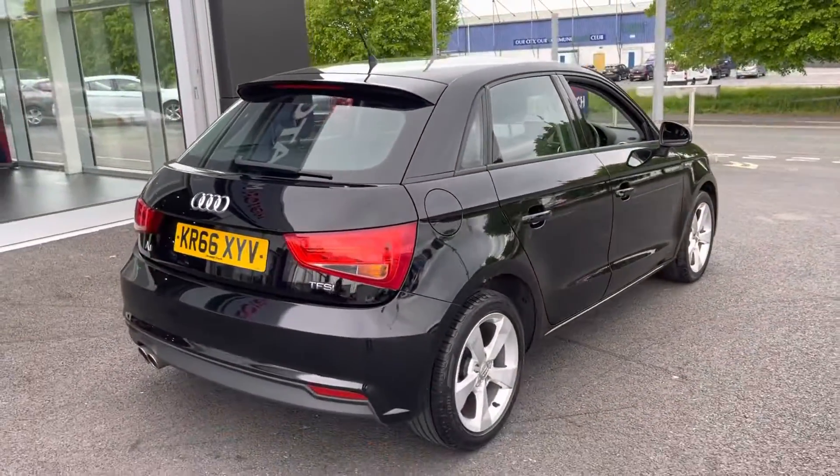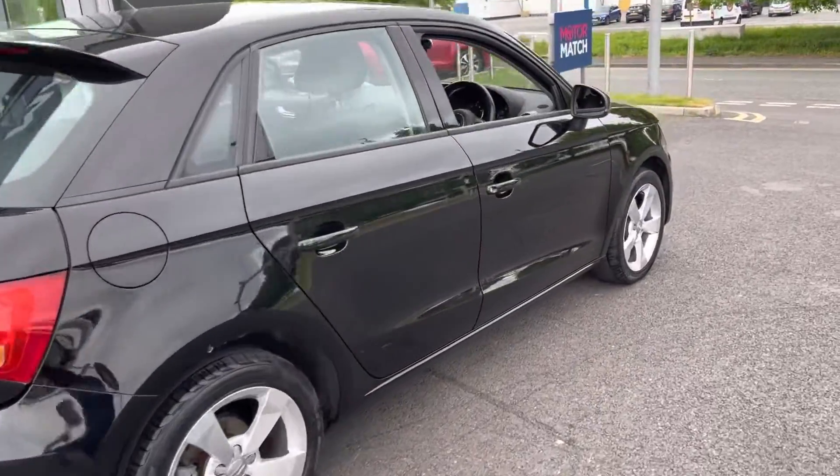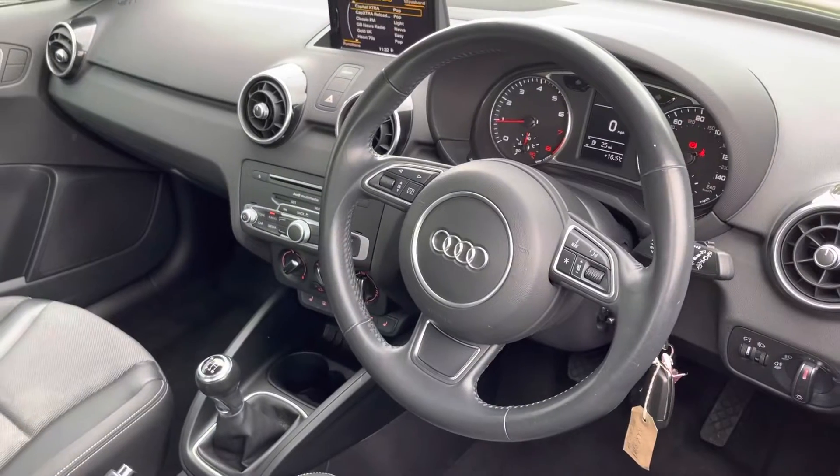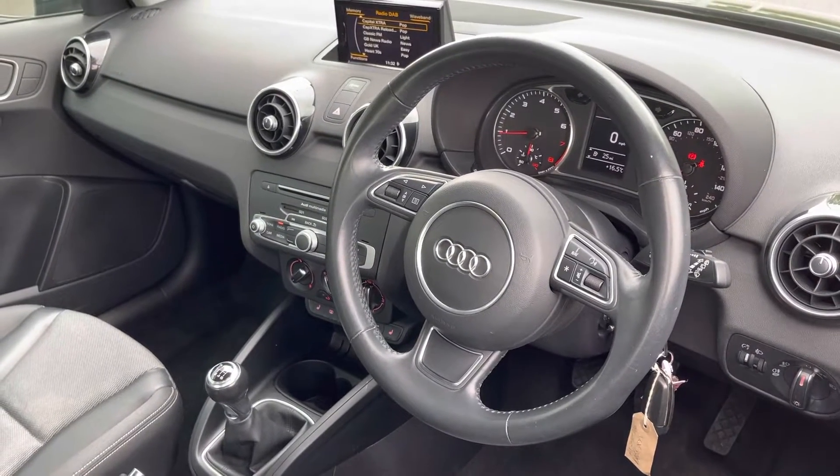The running costs on this car are really good due to that 1.4 petrol engine. It's only £30 to tax it annually, and you can achieve up to 55 miles per gallon.